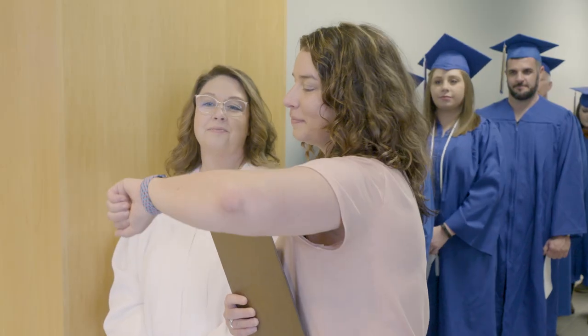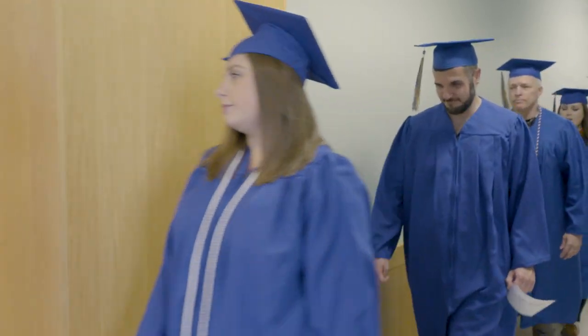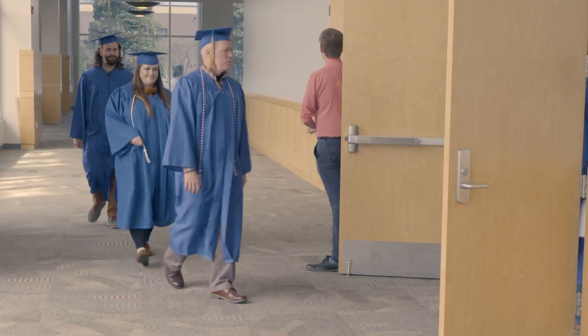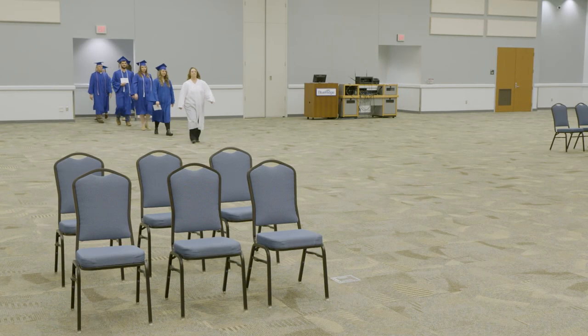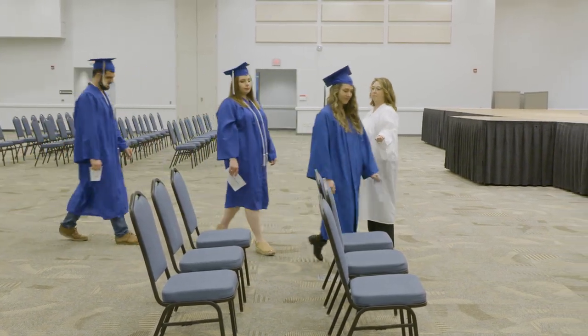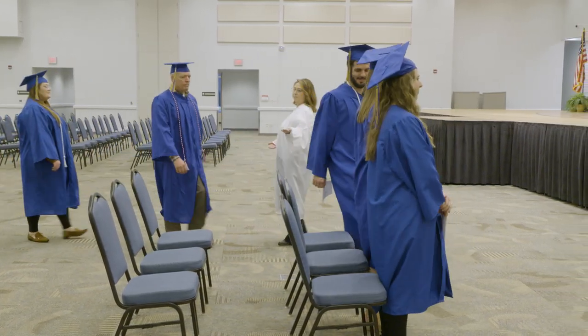Staff will hold everyone in place near the elevators and then move graduates to the conference hall. Upon entering the conference hall, you will walk to the chairs in the front right area of the hall.